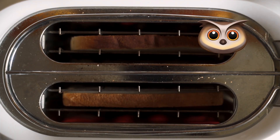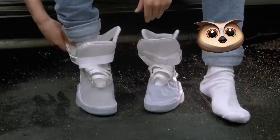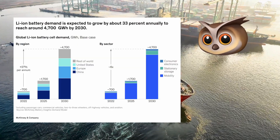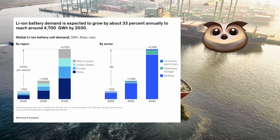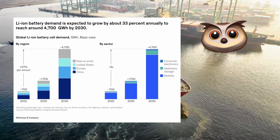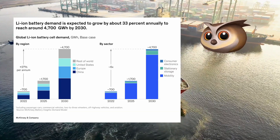Smart toasters, smart watches, smart shoelaces — batteries are in everything. The growth of batteries is big business, too. Each year from today to 2030, battery demand is expected to grow by approximately 30%.